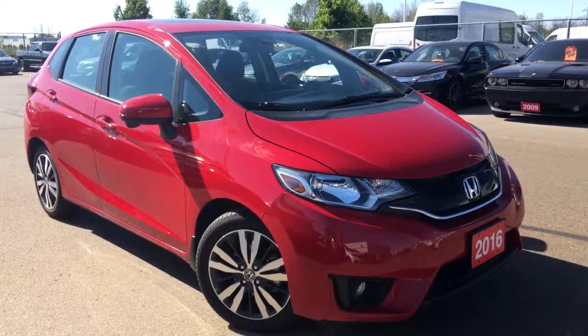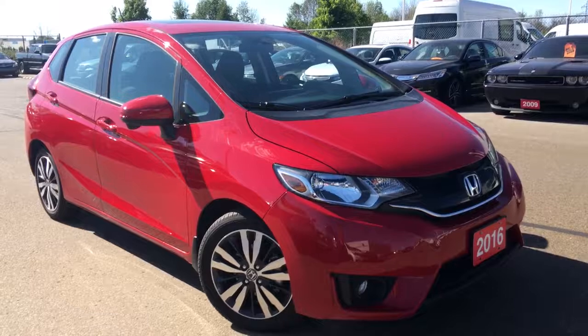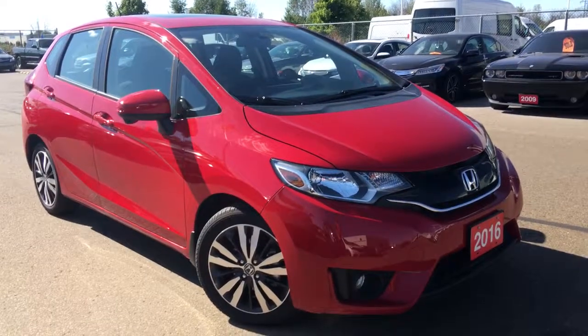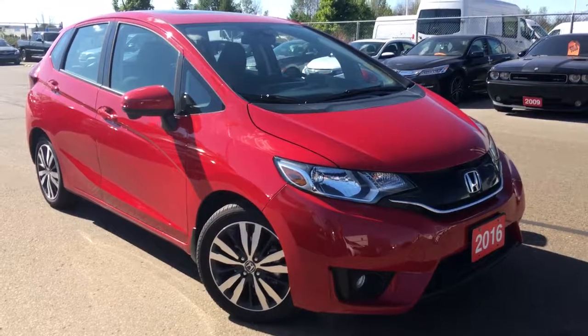Hello and welcome. Thank you for tuning in. It's Kristen Frey with Whitby Oshawa Honda and today we have this Carproof clean 2016 Honda Fit EX sitting before us in a beautiful Milano Red exterior.